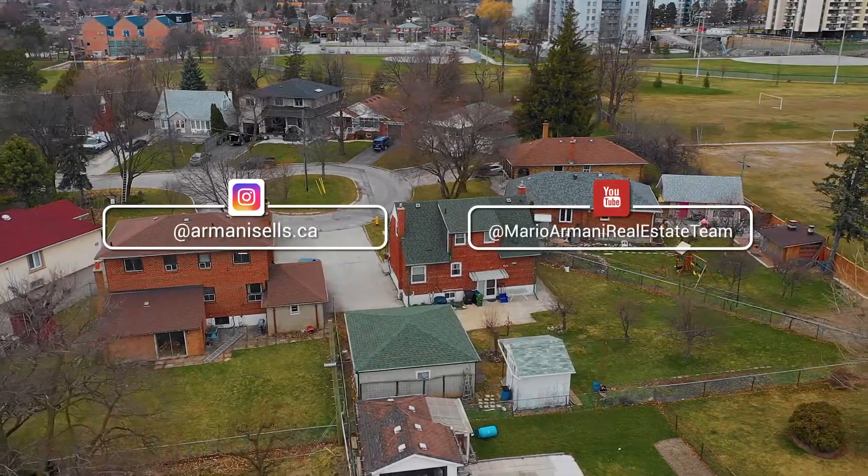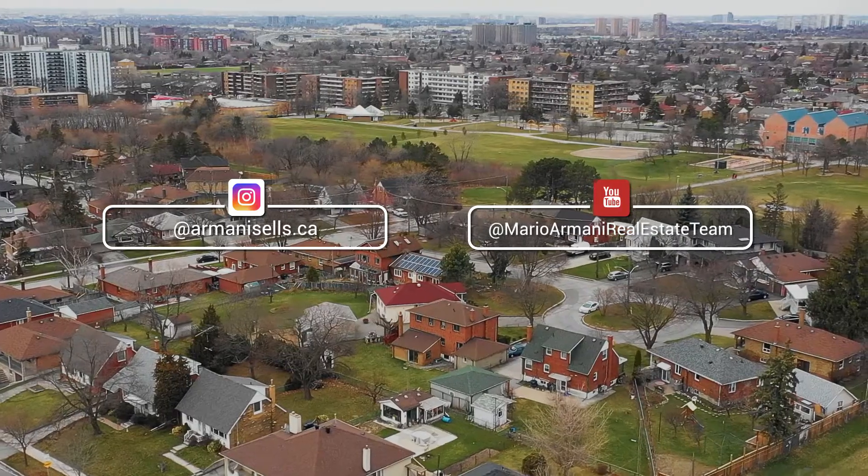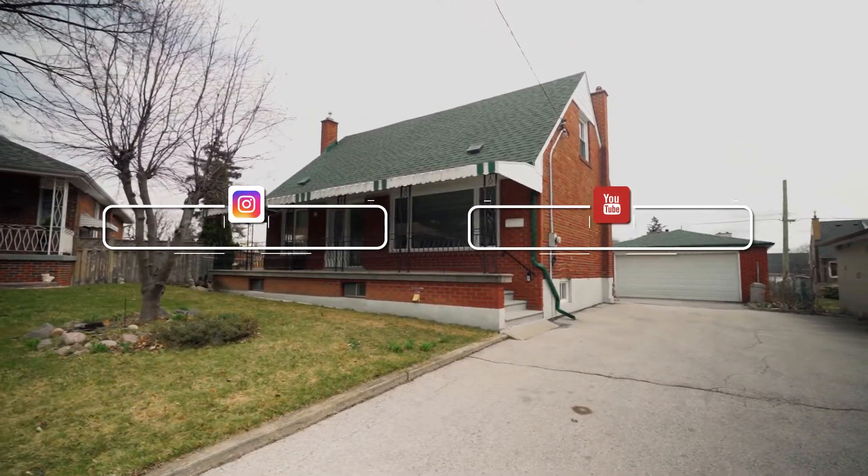You can also follow my day-to-day journey in real estate on Instagram at armanicells.ca, and subscribe to my YouTube channel at Mario Armani Real Estate Team to watch all my latest videos. Don't forget to share this video with anyone you think might want to call this house their home. Thank you so much for watching.